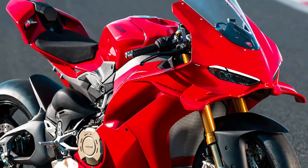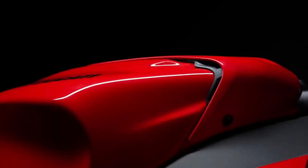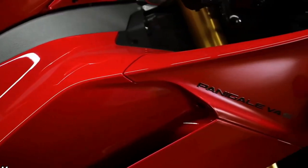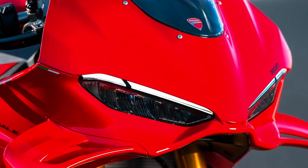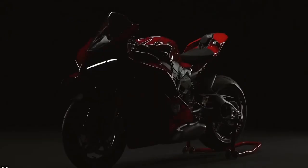Brembo braking components, including monoblock calipers and large diameter discs, provide superb stopping power and consistency. They're designed to withstand the heat and demands of aggressive track riding.